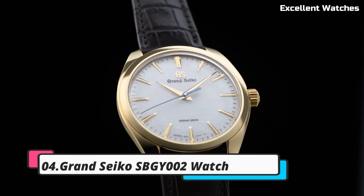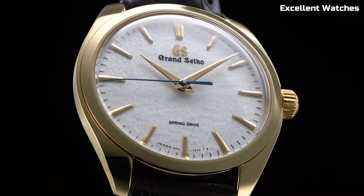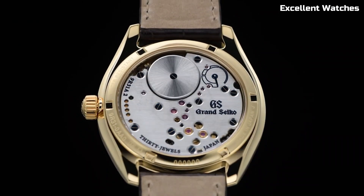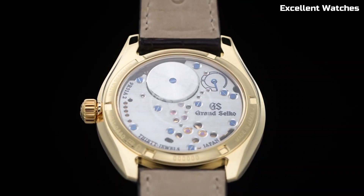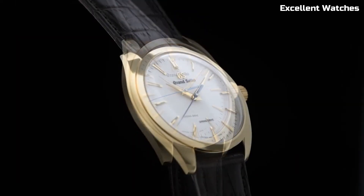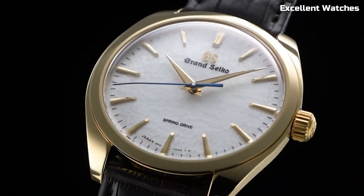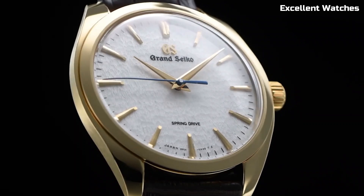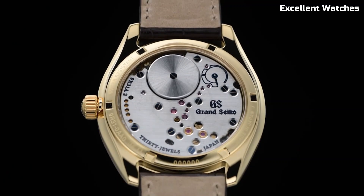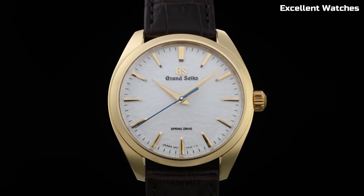Number 4: Grand Seiko SBGY002. The Grand Seiko SBGY002 is a sublime timepiece that marries traditional Japanese craftsmanship with cutting-edge watchmaking technology. Meticulously created in the Shinshu Studio, Japan, powered by the spring drive movement, it boasts unparalleled accuracy — a hallmark of Grand Seiko. Its 38.5mm stainless steel case exhibits a timeless elegance, while the silver dial with a sunburst pattern exudes sophistication. With a power reserve of approximately 72 hours, it's a reliable companion for every occasion.